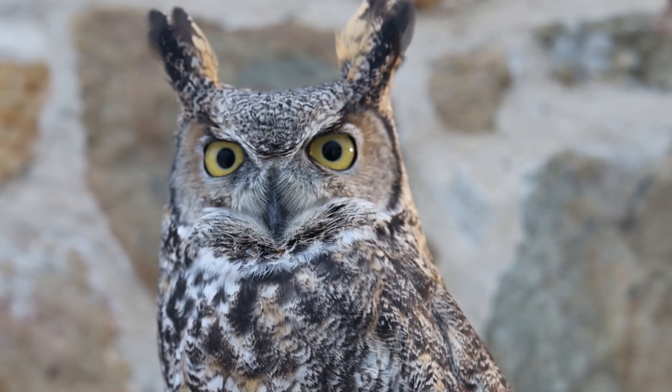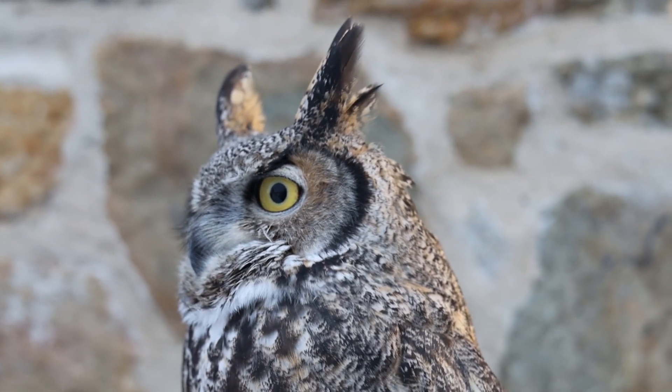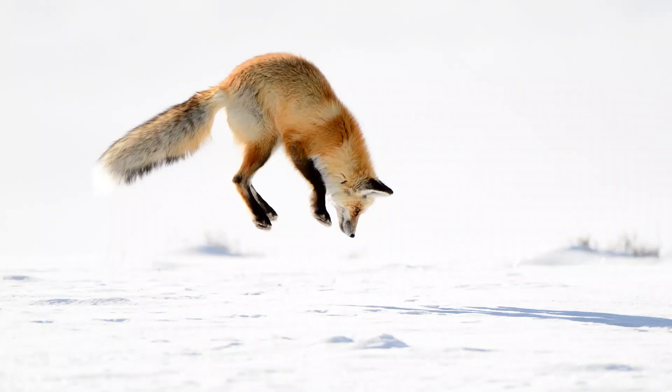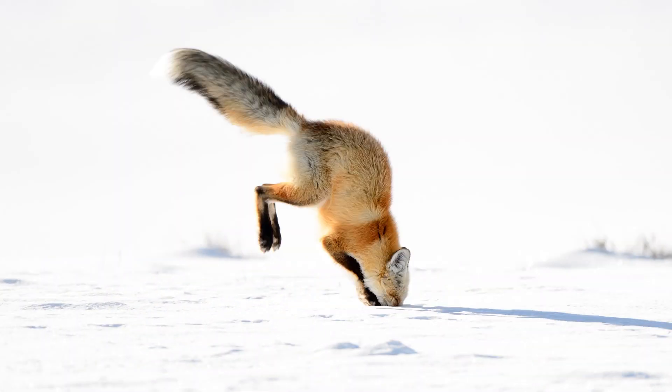Some predators, like foxes and owls, are specialized to hunt for critters scurrying beneath the snow. They will listen for any sign of life before breaking through the layers of snow and emerging with a tasty treat.